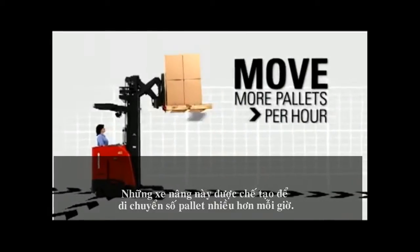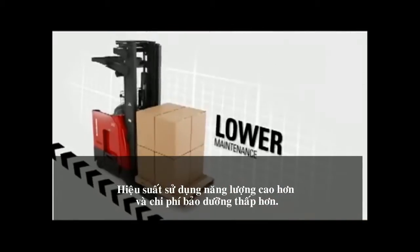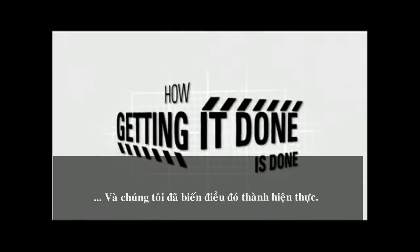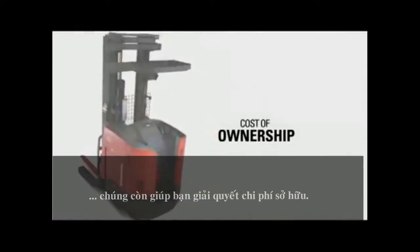They're more energy efficient, they have lower maintenance costs, and they have less downtime. That's how getting it done is done. These trucks don't just handle materials — they help you handle the cost of ownership.